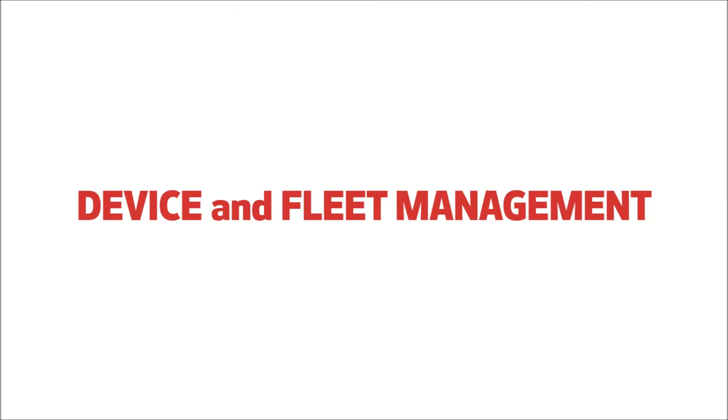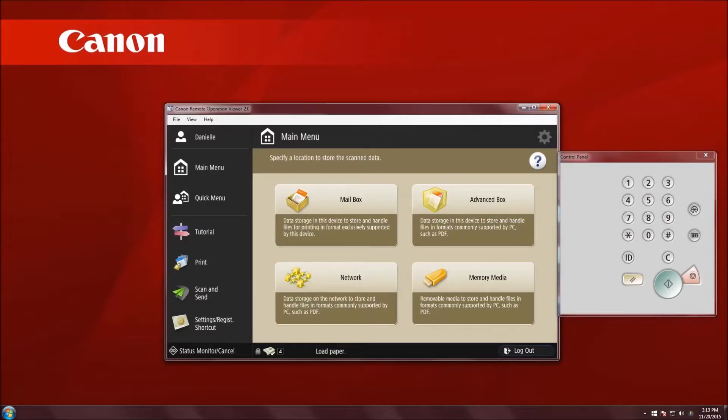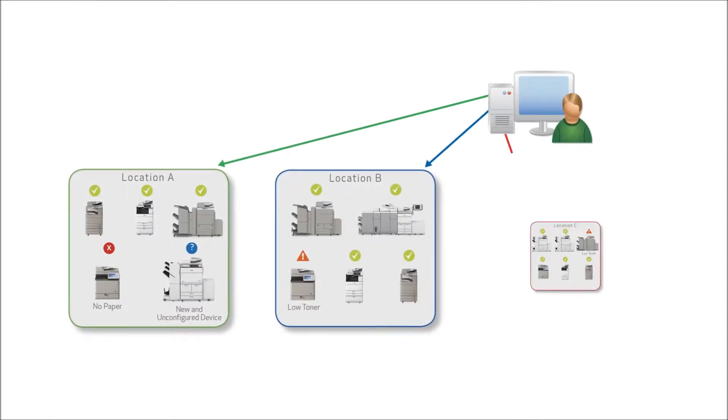Device and fleet management: whether it's one device or a large fleet, the integration, administration, and management of your print infrastructure can be complex and time-consuming. Canon's advanced capabilities for device management can help ease IT burdens and maximize productivity.